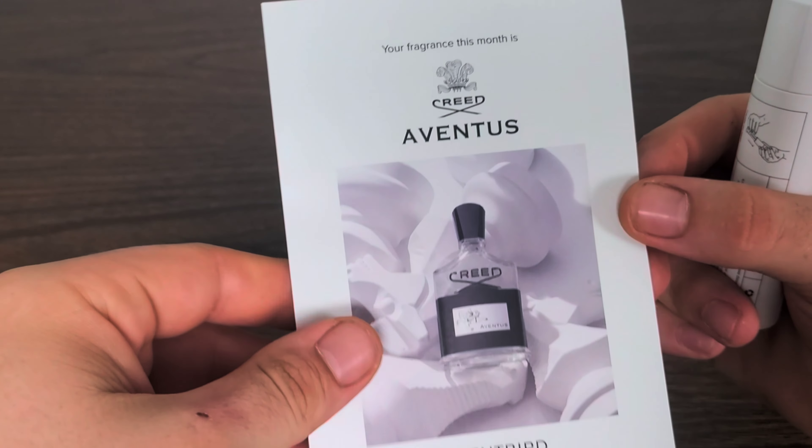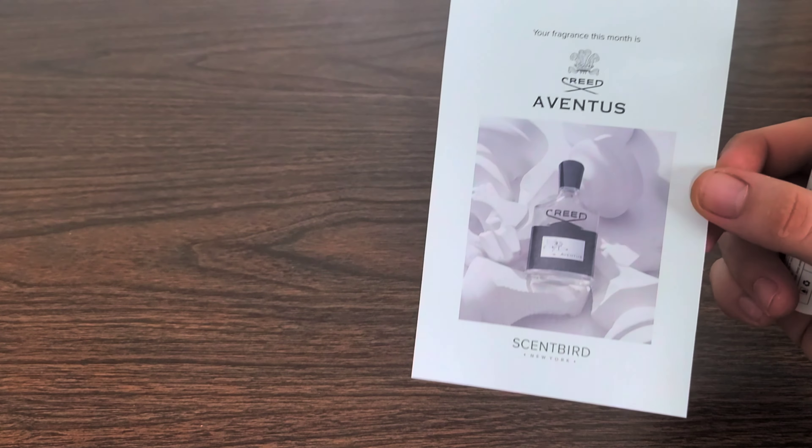Hello everyone! In today's video we'll be going over an extremely premium scent that I got from Scentbird. I'm extremely excited for this — I can't wait to see it, can't wait to smell it, I might even taste it. Let's go ahead and pop it out of this bubble wrap packaging and see exactly what it looks like and what it smells like.